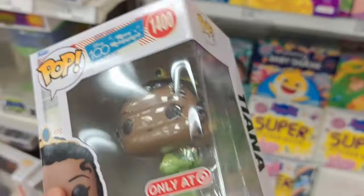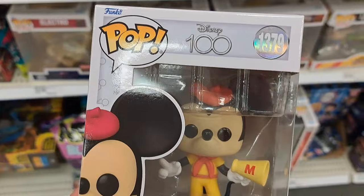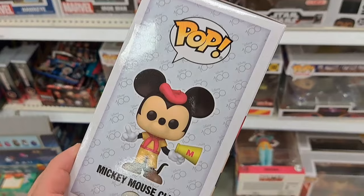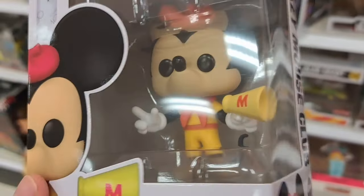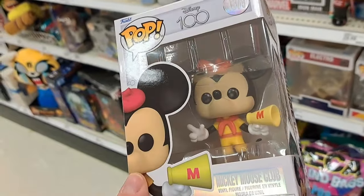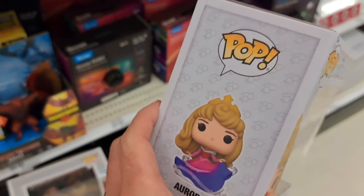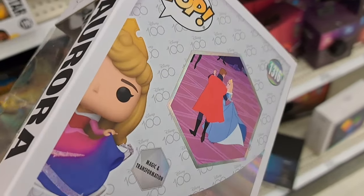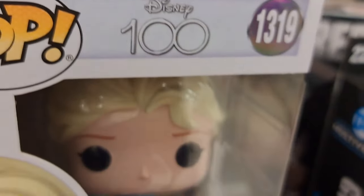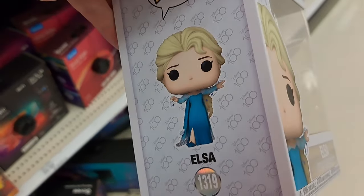Check it out — got this new Disney 100 Mickey Mouse Club Funko Pop at Target. Super awesome old-school design on this thing — check out the logo, super cool. Got this Disney 100 Aurora Disney Princess Funko Pop — super cool. Love the Disney 100s. We got Disney 100 Elsa here too, super cool!